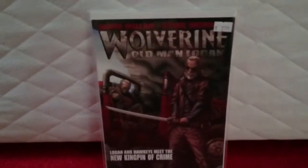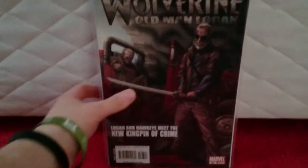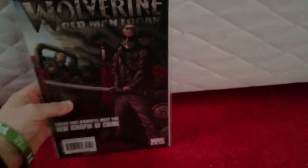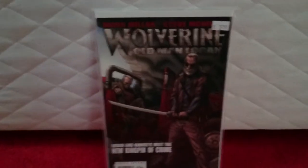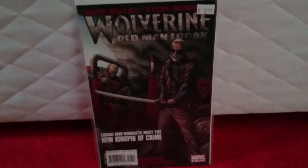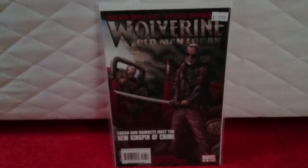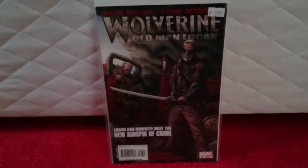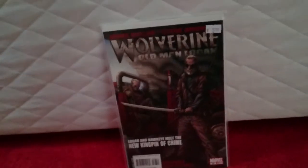I've got the Old Man Logan storyline here. Issue number 68. I got this for £3.15. I was quite happy about it. It's in pretty good condition — nearly near-mint negative. I only need one more and then I'll have the complete Old Man Logan storyline.